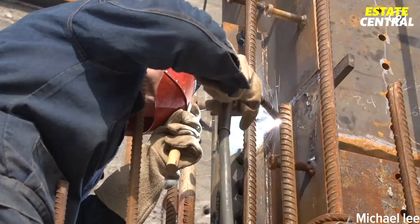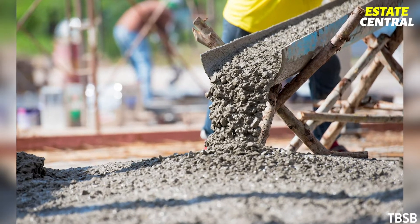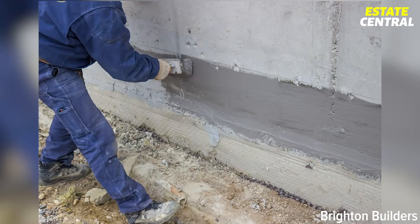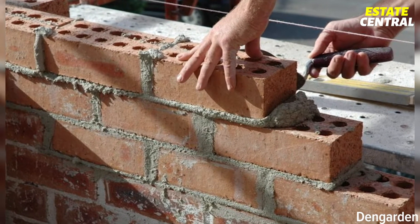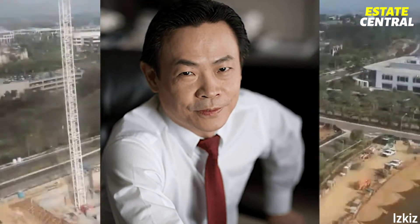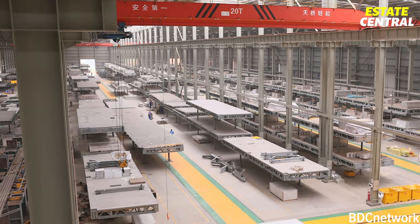You might argue, however, that it is impossible to achieve — even the drying of the concrete takes much longer than that. And you're absolutely right. But the mini-Sky City wasn't built by the conventional old brick-by-brick way. Instead, they used what Zhang Yue, the man behind the company, calls the revolution: the modular construction system.